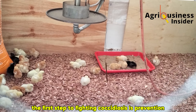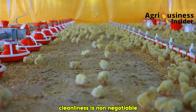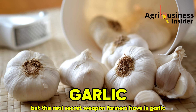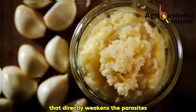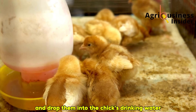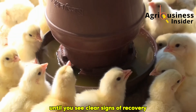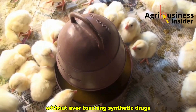The first step to fighting coccidiosis is prevention — keeping the bedding material as dry as possible, because these parasites thrive in wet and damp conditions. Cleanliness is non-negotiable. Feeders and drinkers must be scrubbed daily, since dirt and dampness are perfect breeding grounds for coccidia. But the real secret weapon farmers have is garlic. Garlic contains allicin, a compound with proven anti-coccidial properties that directly weakens the parasites. Chop a few fresh cloves into small pieces and drop them into the chick's drinking water, or use garlic extract by adding a few drops daily. Farmers who stick to this routine often see chicks bounce back in just a few days, without ever touching synthetic drugs.